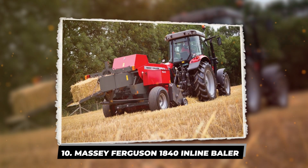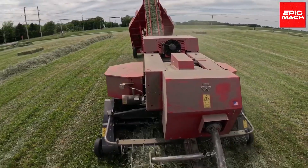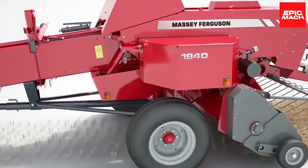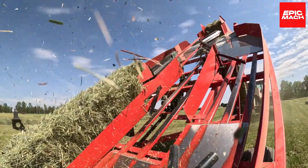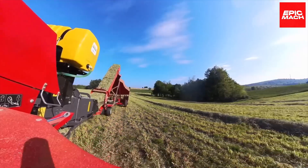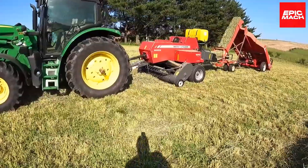10. Massey Ferguson 1840 Inline Baler. The MF1840 Small Square Baler improves efficiency through an inline design that eliminates pre-compression crop turning. Like a mini large square baler, the 1840's straight crop rows enhance throughput. Key features like a 1.9m wide pickup, short stroke, and high speed are retained from its predecessor. The extended optiform bale chamber maintains density in tough conditions. With its reputation for producing well-shaped bales, the 1840's inline concept boosts capacity and reduces component wear.